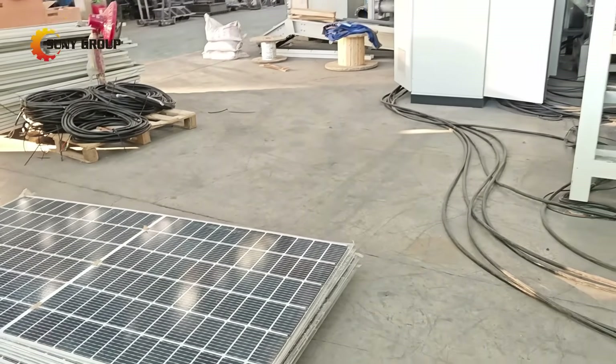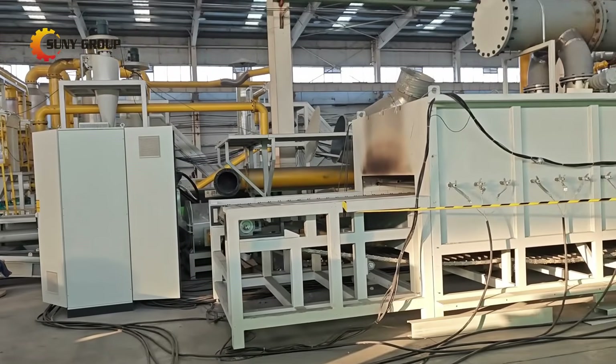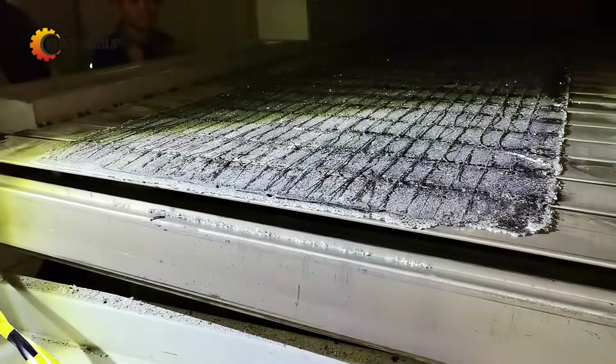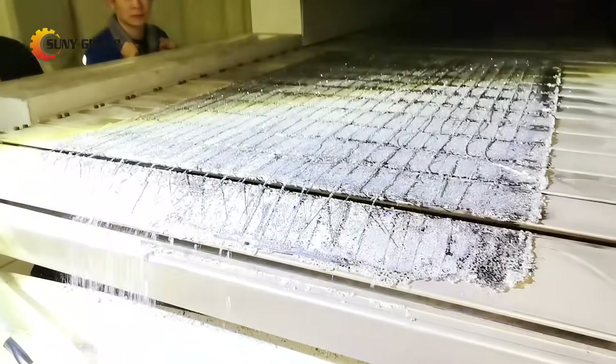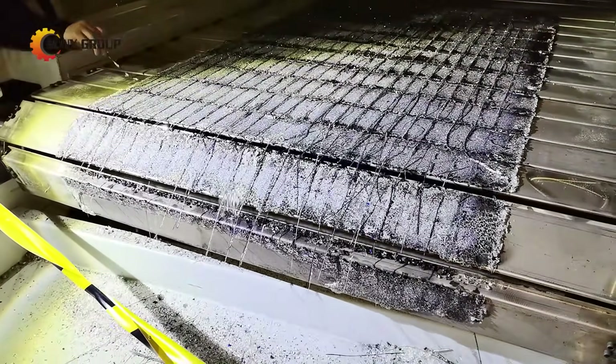Inside our high-efficiency reactor, temperatures reach up to 500 degrees Celsius, completely decomposing EVA, back sheets, and adhesives. What remains? Pure glass, silicon cells, and copper ribbons, ready for recovery.